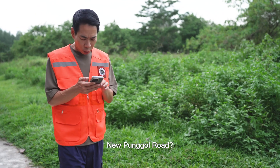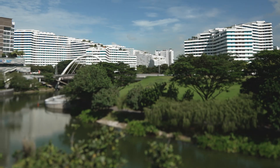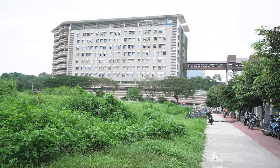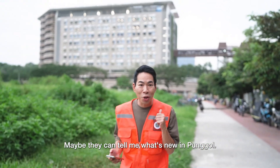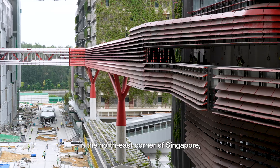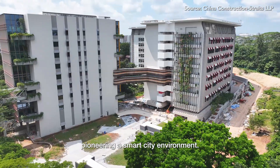New Punggol Road? Since when was there a new Punggol Road? Punggol has changed so much — look at that! Maybe they can tell me what's new in Punggol. There's a whole new district being constructed here in the northeast corner of Singapore, pioneering a smart city environment.